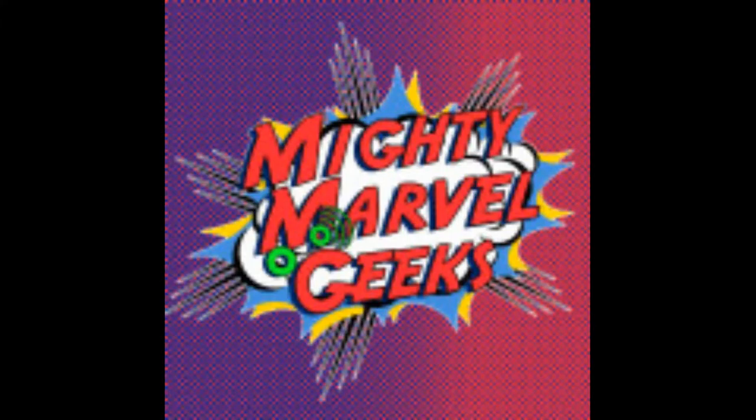Pardon the interruption. I have some news which I believe you will find most interesting. Would you like to hear the latest in Marvel television, film, video games, and comic books? Join Mike and Eric on Mighty Marvel Geeks every Saturday night on Sorcerer Radio, and every Sunday on the Weeby Geeks Network, for all things Marvel. Mighty Marvel Geeks — assemble.